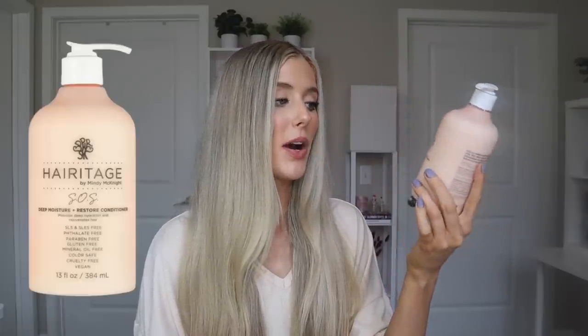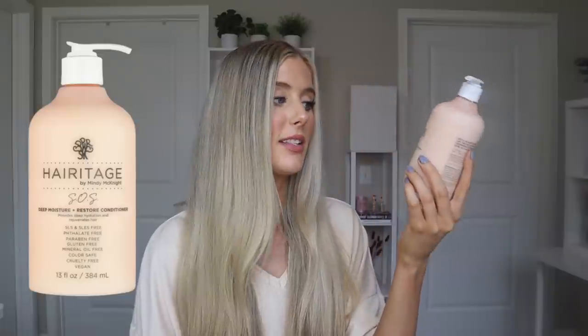The conditioner I picked up is called their SOS Deep Moisture and Restore Conditioner. It says it will provide deep hydration and rejuvenate the hair, and it's meant for types 2B to 4C hair — so not meant for my type 1 hair — but I still really wanted to try it. It has some really nice ingredients like safflower seed oil, marshmallow root extract, and macadamia seed oil. While it's really nice and creamy, it's not too heavy or too thick, so I do think it would work for most hair types. I have fine hair strands for reference.